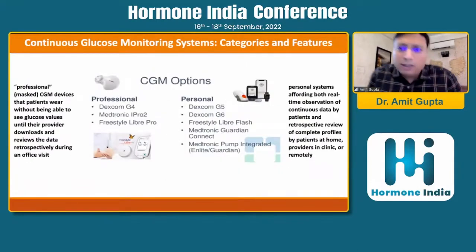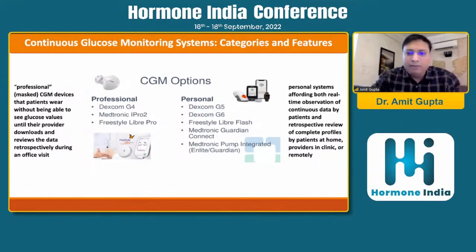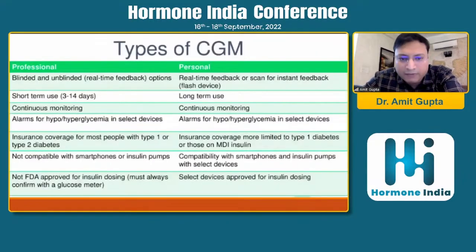Current-generation CGM systems can be classified into two categories: professional and personal. Professional available CGMs include the Dexcom G4, Medtronic iPro 2, and Freestyle Libre Pro. Personal CGMs include the Dexcom G5, G6, Freestyle Libre, Medtronic Guardian Connect, and Medtronic pump-integrated Guardian. Professional CGM devices are those where patients wear the sensor without being able to see glucose values, and only the provider downloads and reviews data retrospectively during an office visit. Personal systems allow the patient to see readings in real time, and retrospective review can also be done by the care provider in the clinic or remotely.